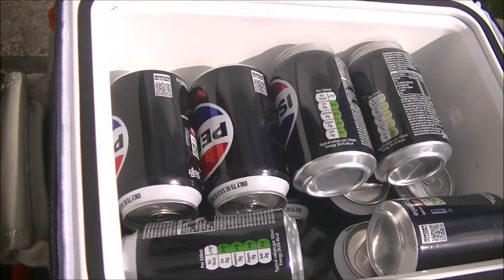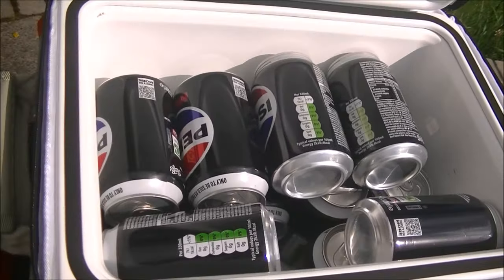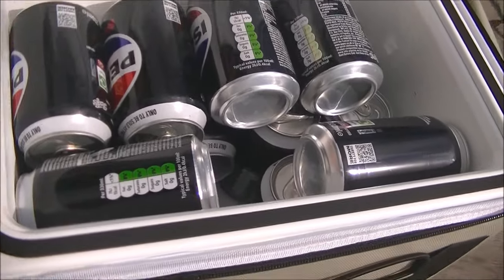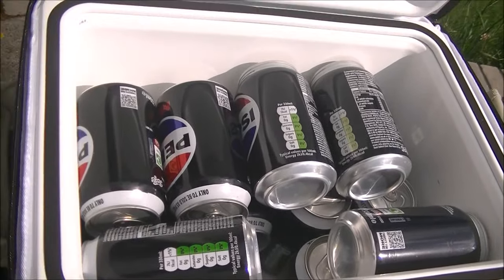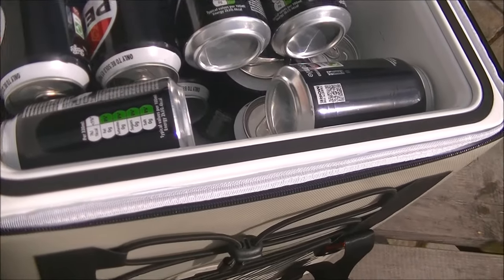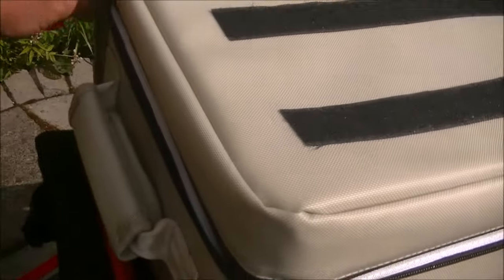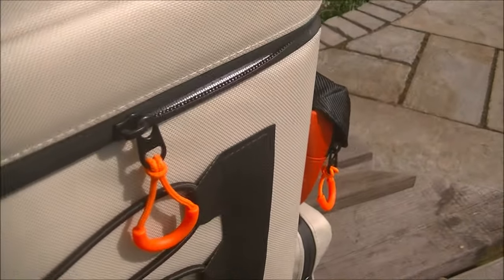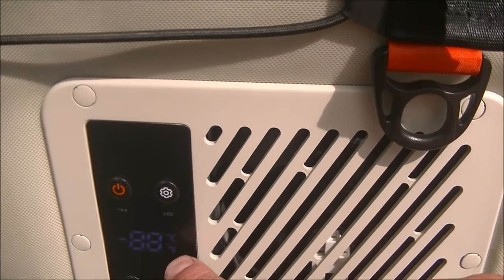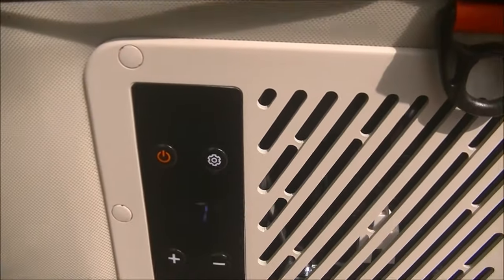As you can see, we've got it crammed full of cans of Coke or Pepsi - there are 21 cans in there, and they're not packed in really neatly so we could possibly get another couple in. This chamber inside is where the magic happens, and it will chill down to minus 20 degrees Celsius.